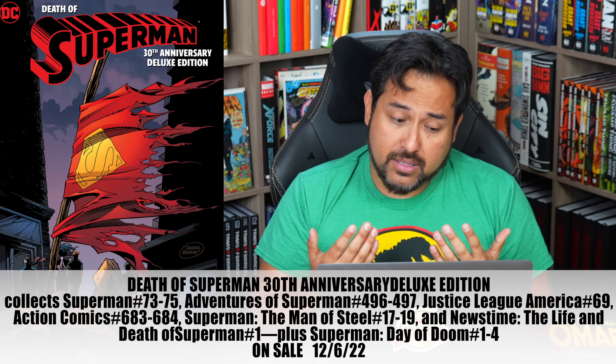The important thing about this is that it collects Day of Doom issues one through four. That series has not been collected previously in omnibus or hardcover format — it's not part of the Death and Return of Superman omnibus, and it's not part of the Superman versus Doomsday softcover omnibus DC had years ago. This is the first time it's been collected. It came out in 2003 — a miniseries by Dan Jurgens, co-creator of Doomsday. For completeness sake, you may want to get this just for that four-issue miniseries.